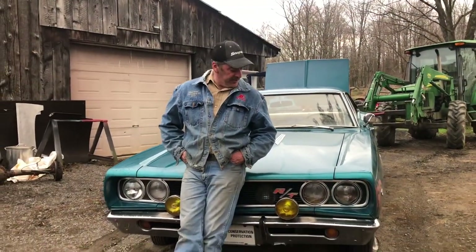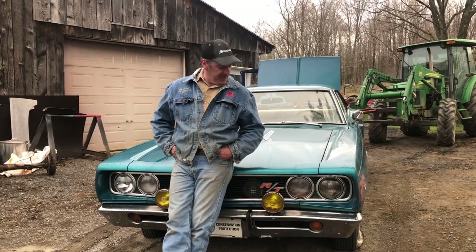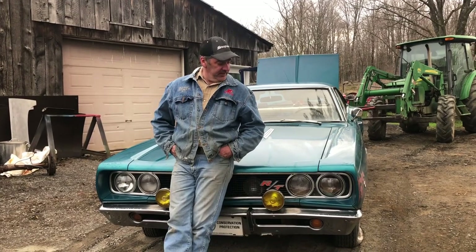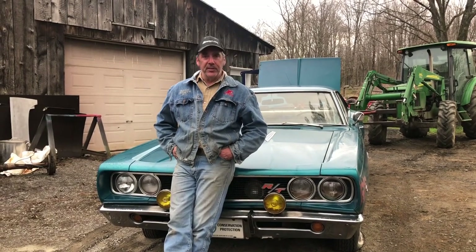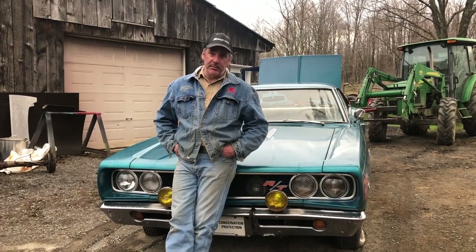This is our next project — just dragged it in, literally dragged it in. It's been sitting 40 years. It was parked in a garage for a long time and the garage roof started to leak, so they dragged it outside. It's been sitting under a tree since the mid-80s.